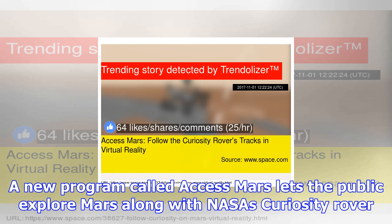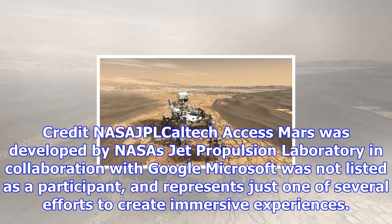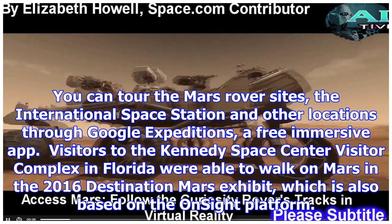AccessMars was developed by NASA's Jet Propulsion Laboratory in collaboration with Google. Microsoft was not listed as a participant, and AccessMars represents just one of several efforts to create immersive experiences.